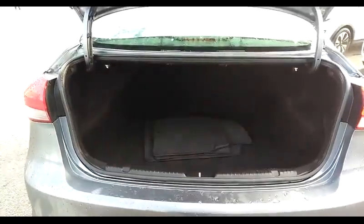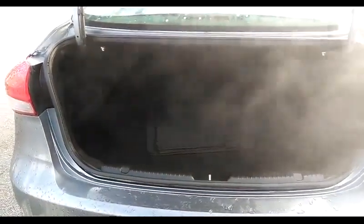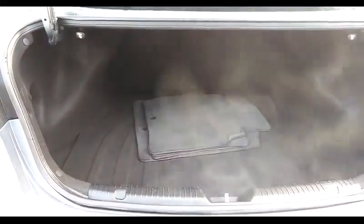Going back into the trunk — it's a rather large trunk for a vehicle of this class. You can put in some sports equipment, groceries, outdoor equipment, or anything else you need to carry.